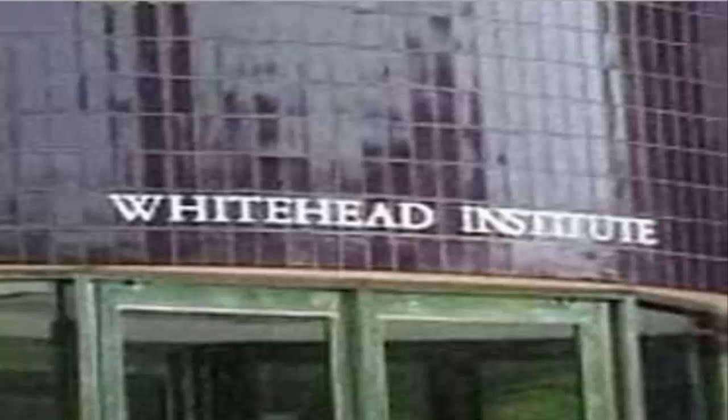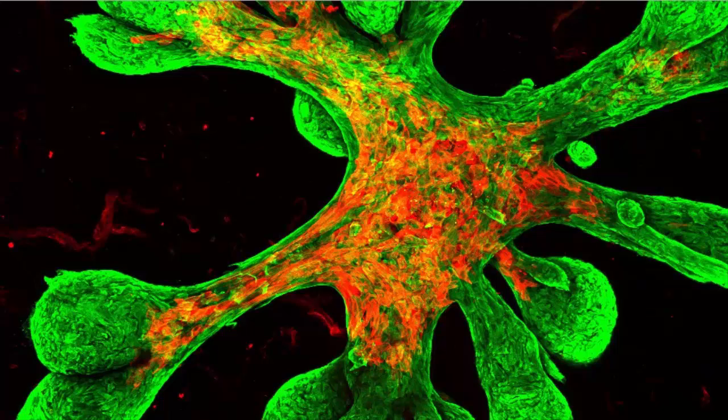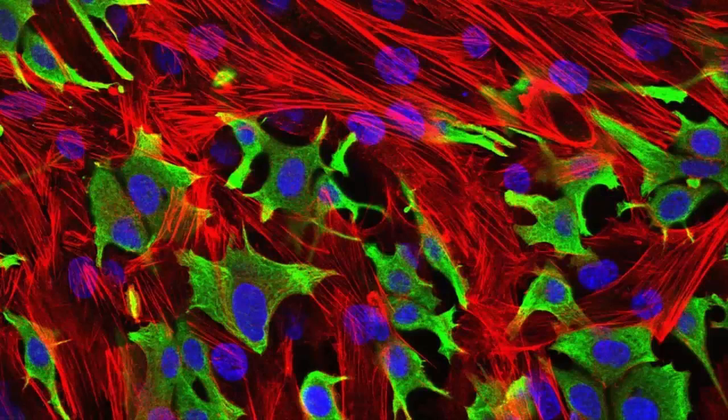Whitehead Institute researchers have created a hydrogel scaffold replicating the environment found within the human breast. The scaffold supports the growth of human mammary tissue from patient-derived cells and can be used to study normal breast development as well as breast cancer initiation and progression, says Whitehead member Piyush Gupta, who is also an assistant professor of biology at MIT.